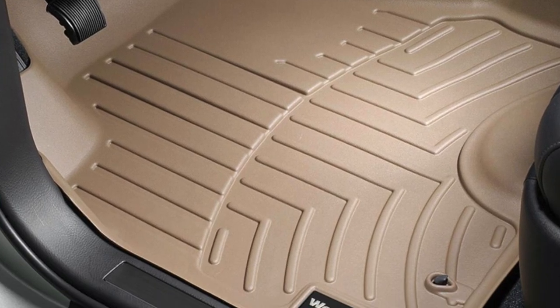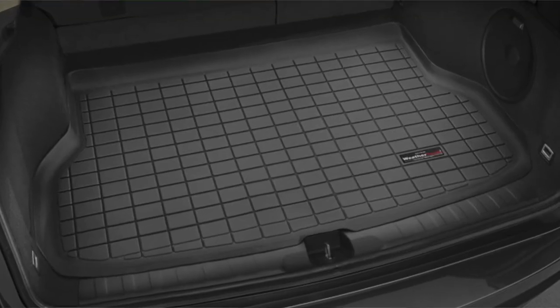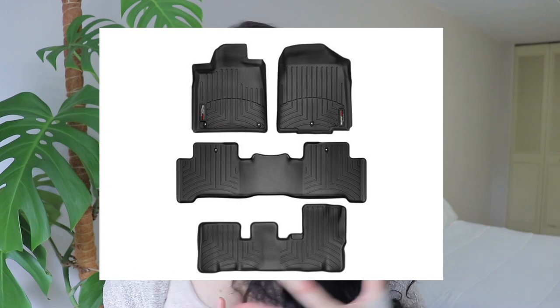Heavy duty car mats — I don't know where I would be without my heavy duty car mats. These things are reusable. I had them in my Honda Crosstour before I got into an accident and they were in mint condition. Now I have them in my Acura. With heavy duty car mats from WeatherTech or any other company, they are tailored to the specific vehicle you drive — it's not one-size-fits-all. I like this product because it really protects the rug in your car.